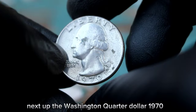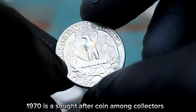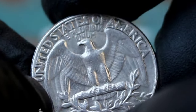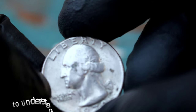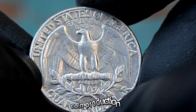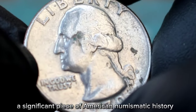Next up, the Washington quarter dollar 1970 with a large date and D mint mark, in fine condition. The large date refers to the size of the numbers on the coin's face, and the D mint mark indicates it was minted in Denver. Fine condition means the coin shows moderate to heavy wear but still retains some design details. The 1970 Washington quarter dollar was minted during a period of transition in the United States Mint's coin production, as the mint was switching from silver to copper nickel-clad compositions for quarters, making this a significant piece of American numismatic history.